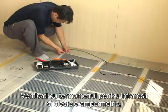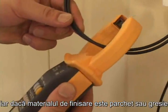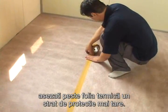Check the infrared thermometer and leakage gauge. If the finishing material is reinforced floor, use felt as film protection. And if the finishing is manorium, use a board on top of the film for protection.